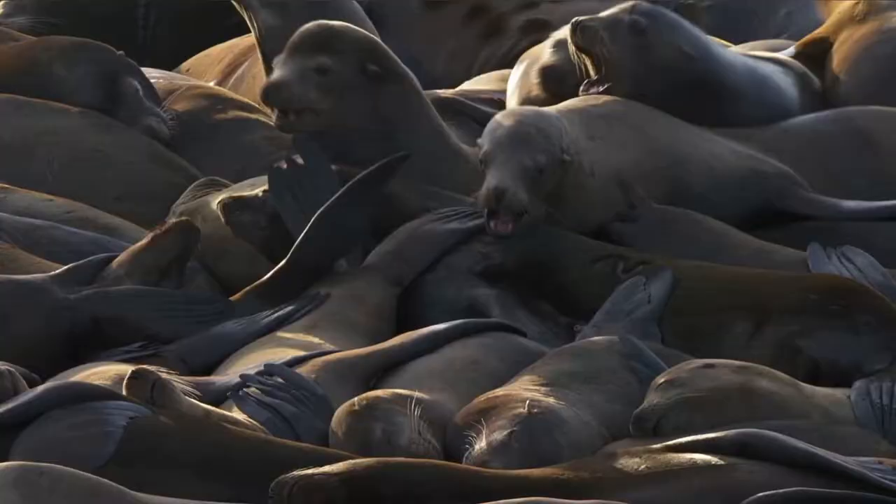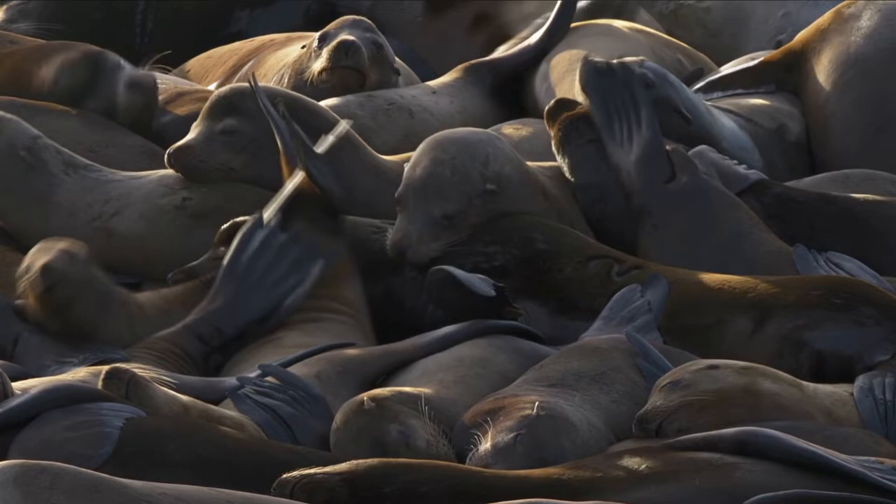Seals are solitary creatures that live mostly in the water. Sea lions, on the other hand, are sociable and boisterous, often collecting in herds of up to 1,500 animals.